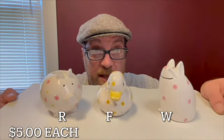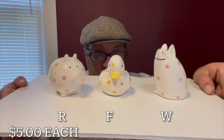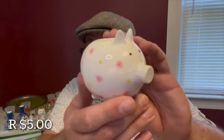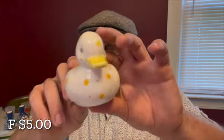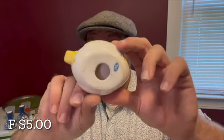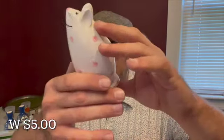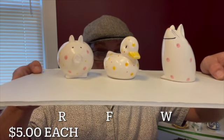Next up I have these adorable candle holders — there is a pig, duck, or mouse. They are made in Japan. They will be $5 each, letter R, F, or W. The pig has these pink and yellow dots. The duck has yellow and orange dots and a little sticker marked made in Japan. The mouse is just adorable and also has a made in Japan sticker on the bottom. These candle holders — letter R, F, or W — are $5 each.